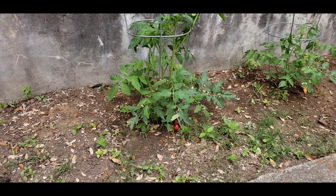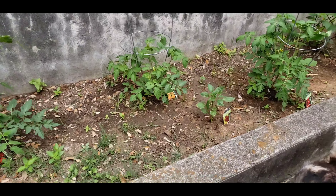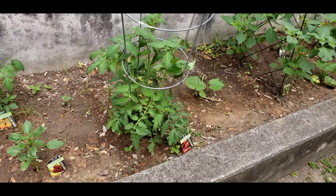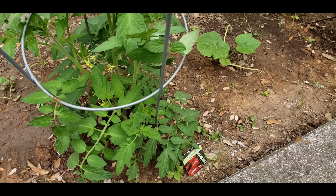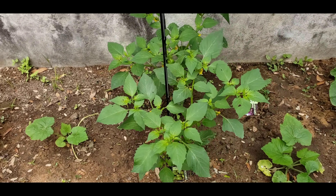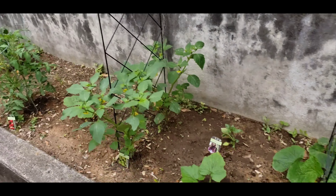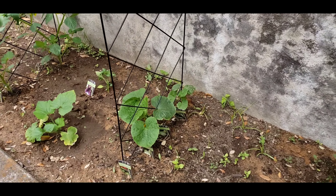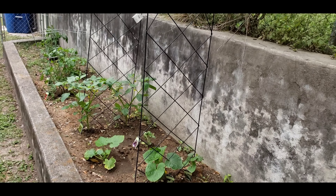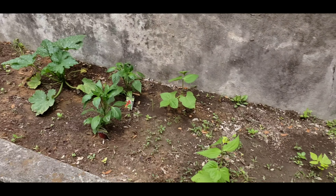I'm going to start trimming some of these tomato plants pretty quickly because I don't want the tomatoes spending a lot of energy growing at the bottom and not being able to give nutrients up to the little flowers. I'll probably do that during the week. Just want to show you guys how much it grows in just a few days — there's just a ton of growth in the garden.